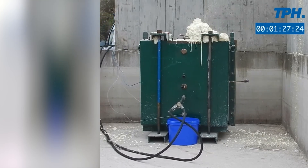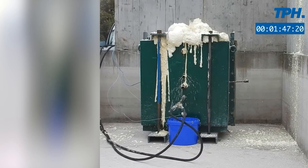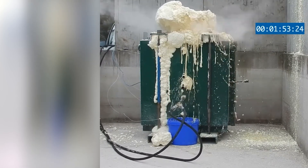Beyond void filling, the Silicate Foam Resin serves as a potent and durable solution for structural strengthening. Injected into existing structures, it reacts with moisture, forming a robust compound that fills cracks and reinforces damaged areas, enhancing structural integrity.